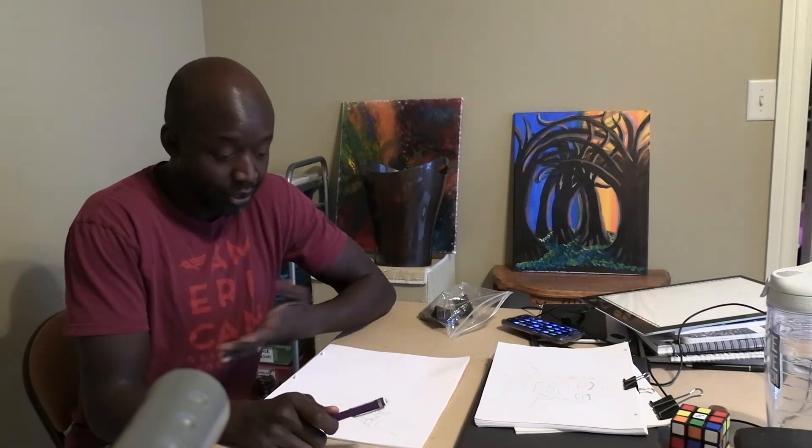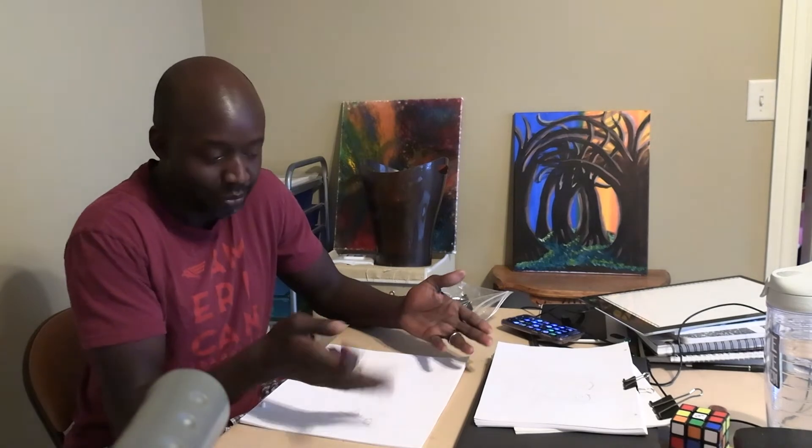I didn't see you there. What am I doing? Why, I'm working on animation. It's a process — every cartoon you see has someone like me sitting down drawing, whether it's on paper or on a computer, to make it happen.